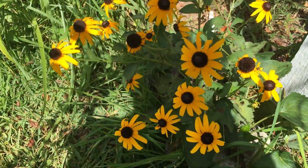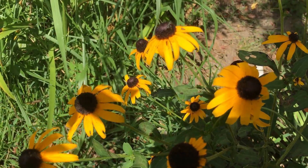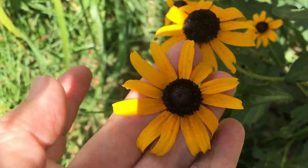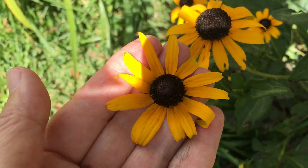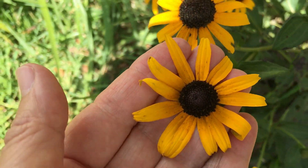You know what these are — Black-eyed Susans. Very, very easy to tell. Again, there's the disc flowers and the ray flowers. The yellow ray flowers and the brown disc flowers.